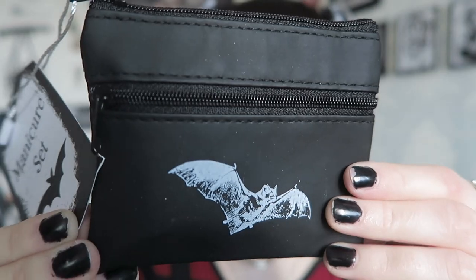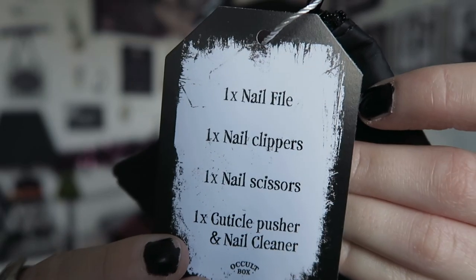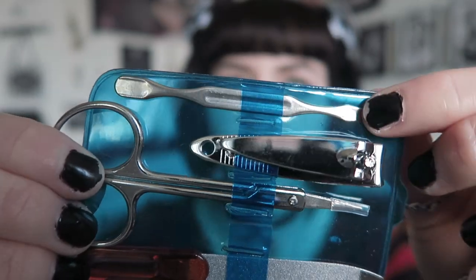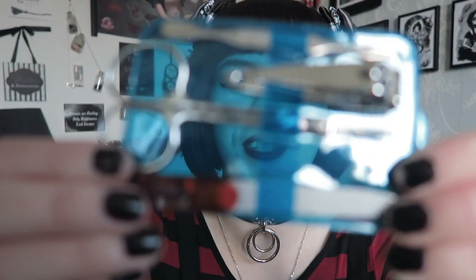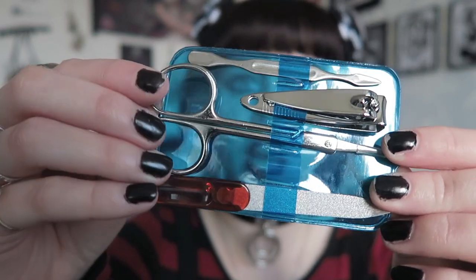The next item is a manicure set in a little pouch with a bat on it — it's a pleathery material, quite soft, with a cute little tag. It contains one nail file, one nail clippers, one nail scissors, and one cuticle pusher and nail cleaner. Inside there's the nail clippers, the cuticle tool, scissors, and a nail file. This is actually quite useful. Although the products themselves aren't spooky it's a really nice idea and I like that it comes in a little bat pouch.